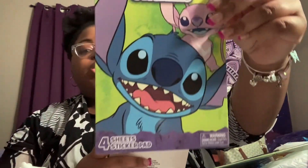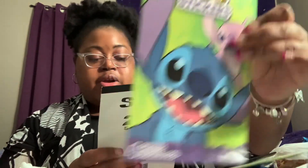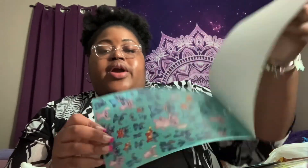They had all these adorable sticker sheets. I got two of the Lilo & Stitch one — it's Stitch — and you get over 200 stickers. They actually have Angel on the cover, which is very rare to see. You get four sticker sheets in there and a lot of the stickers are Angel and Stitch, which I love.